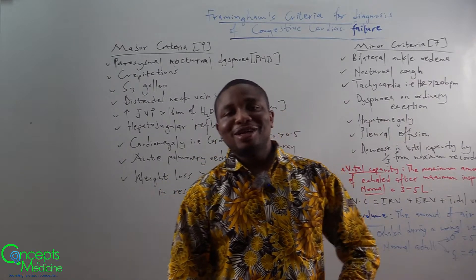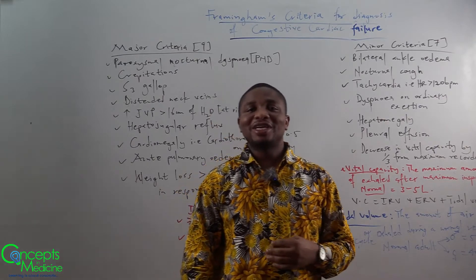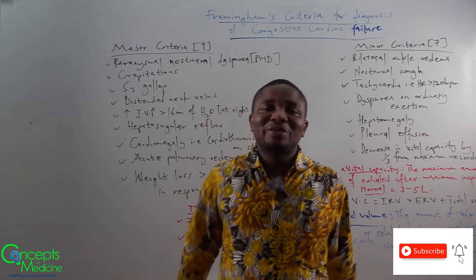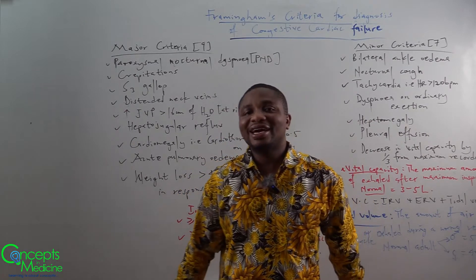Hi YouTube family. Welcome to Concept in Medicine. I know you are wondering what we are going to be looking at today. You can see from above: Framingham's criteria for diagnosis of congestive cardiac failure.